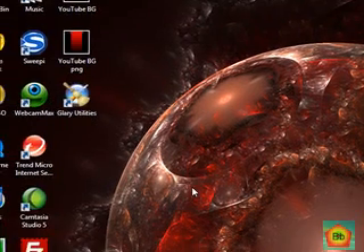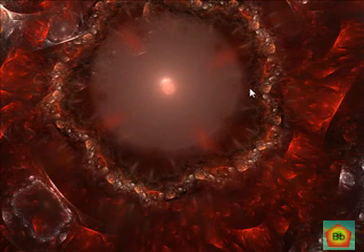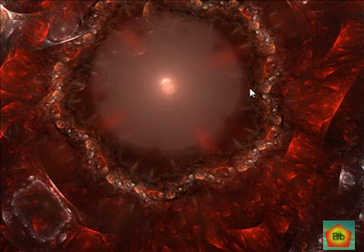So once again — Glary Utilities, free, from PC World November edition. That's pretty much it. Thanks for watching, and bye.